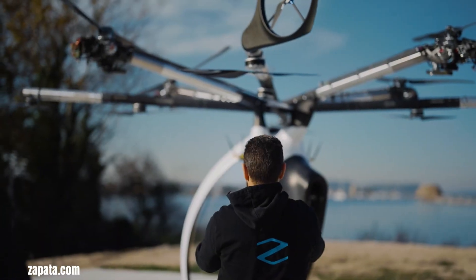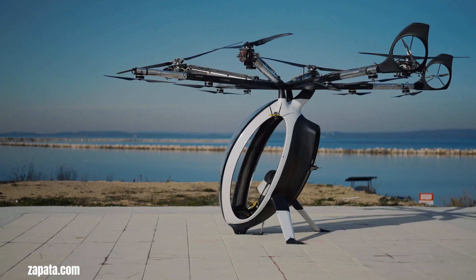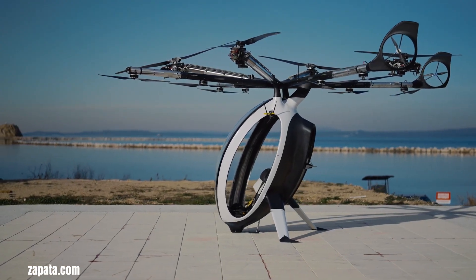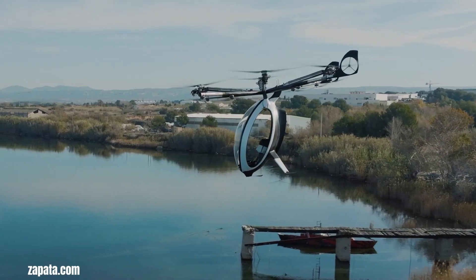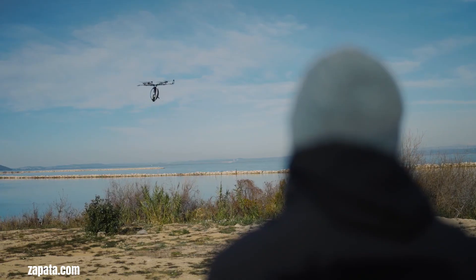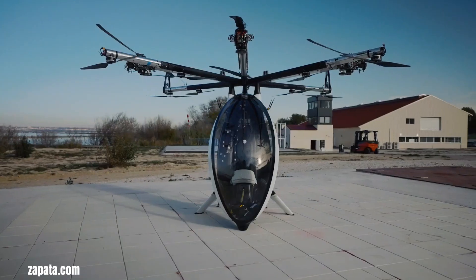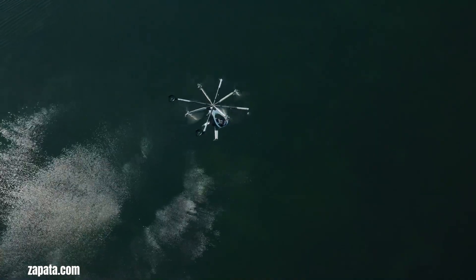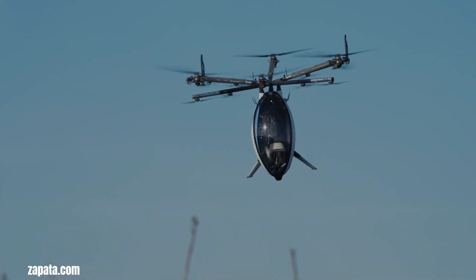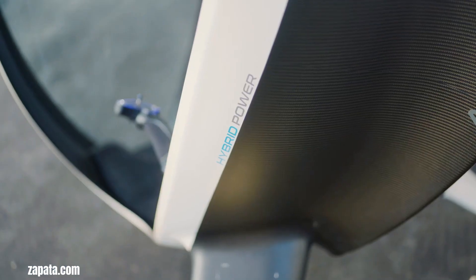The Air Scooter by Zapata is a fascinating leap forward in personal aviation, embodying the dream of accessible flight for a broader audience. This innovative hybrid electric vertical take-off and landing aircraft is designed for a single passenger, offering a truly unique and personal flying experience. Its distinctive egg-shaped cockpit, complete with expansive panoramic windows, provides the pilot with an unparalleled view of the surrounding landscape.